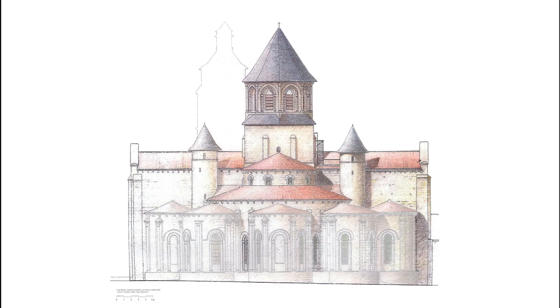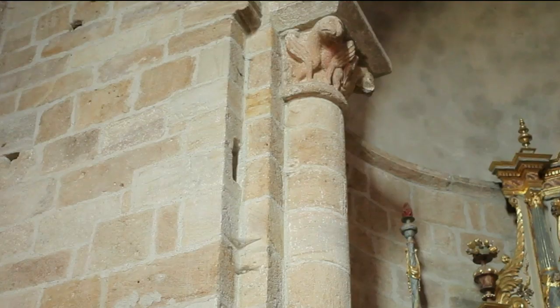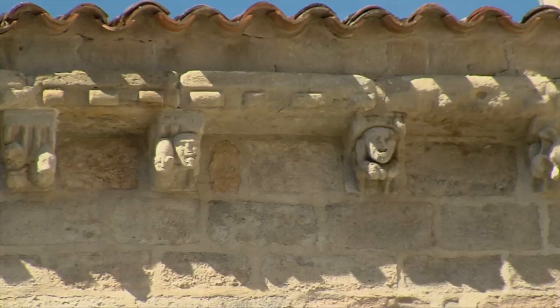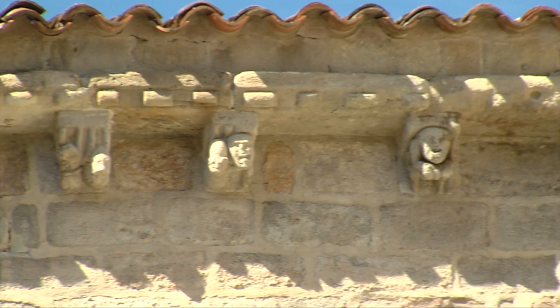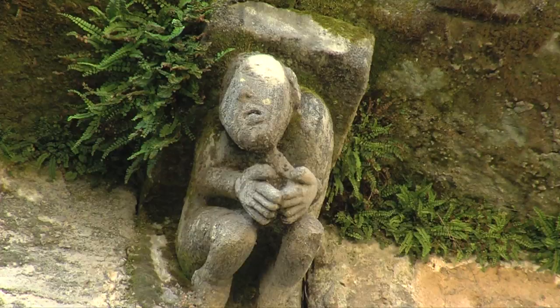There are many sculptures in and around the church. Inside, the column bases are mainly plant and stone sculptures. There are similar sculptures on the capitals, with a few imaginary animal sculptures as well. Outside, the sculpted medallions mainly represent humans and animals. There are about 100 original medallions.